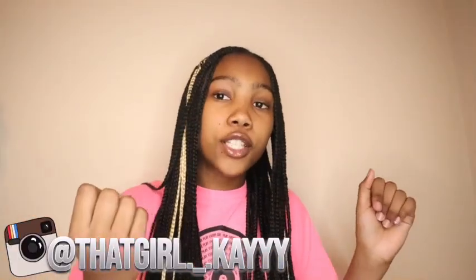Before we get into the video, I want to tell you guys to follow me on Instagram, like this video, subscribe to my channel, and turn on that notification bell. So let's get straight into it.